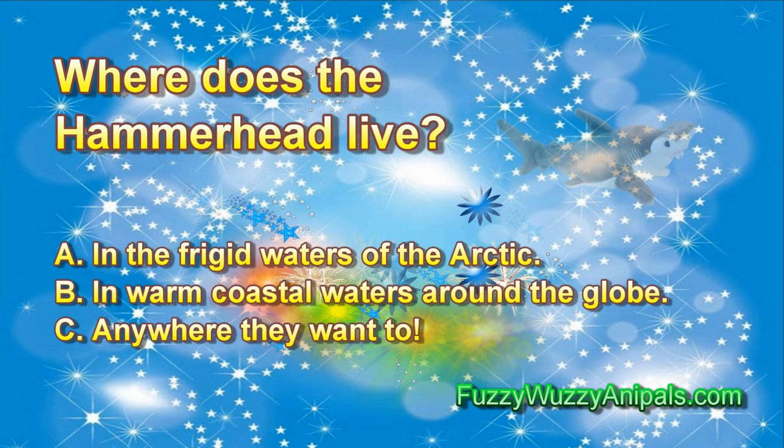Question 2: Where does the hammerhead live? A. The frigid waters of the Arctic. B. In warm coastal waters around the globe. C. Anywhere they want to.